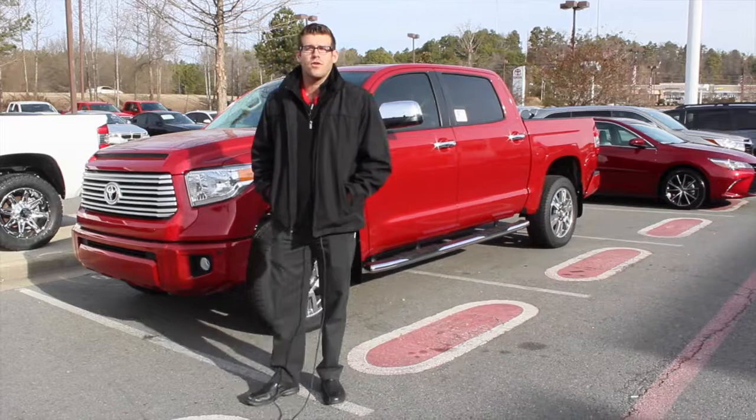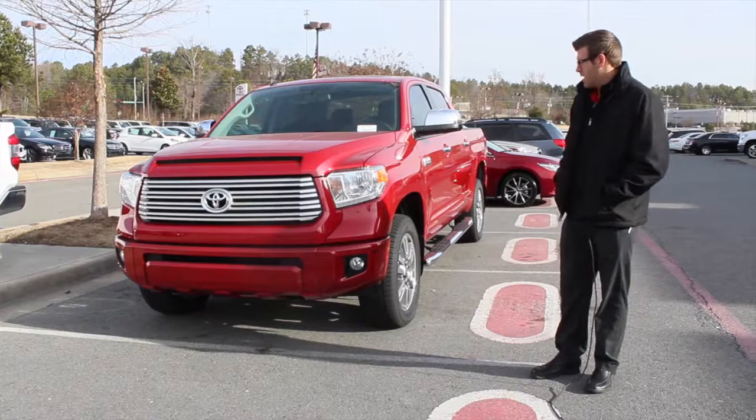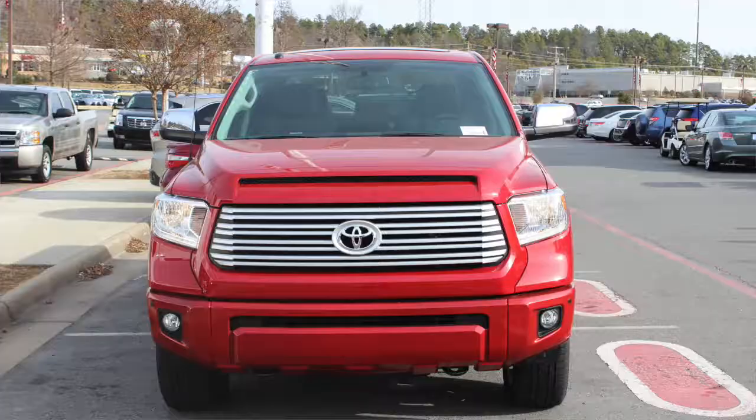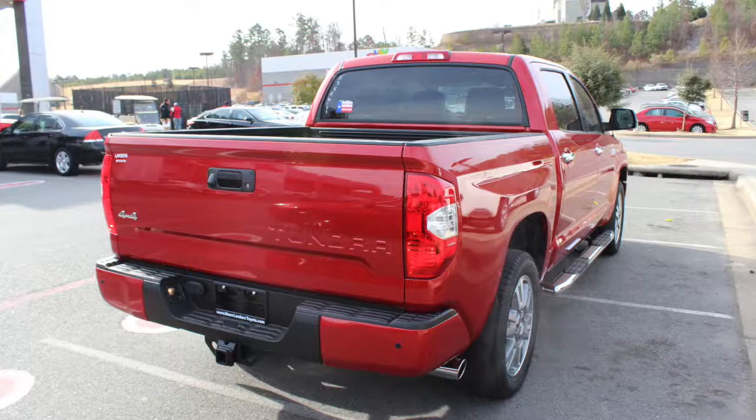Hi, my name is Chris Wilcher. I'm with Steve Landers Toyota and today we're going to talk about the new 2015 Toyota Tundra. The new Toyota Tundra has been newly redesigned on the interior and the exterior, mainly based on customer feedback. Toyota actually listened to the customer and wanted to know what they need to change from the previous generation to this one.